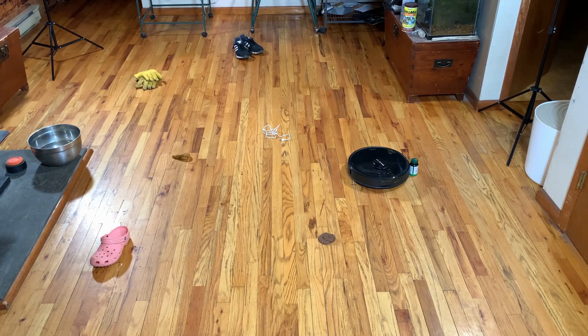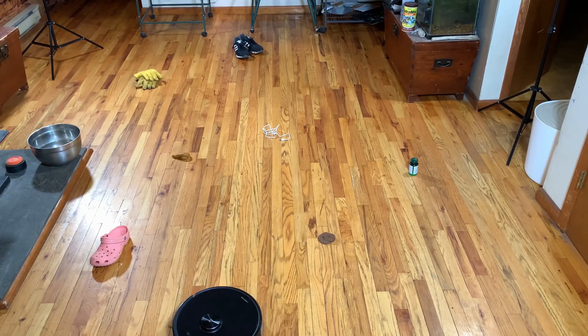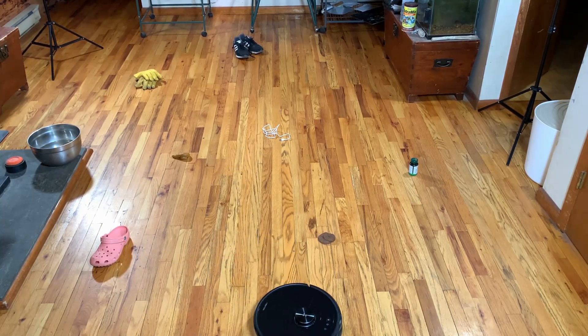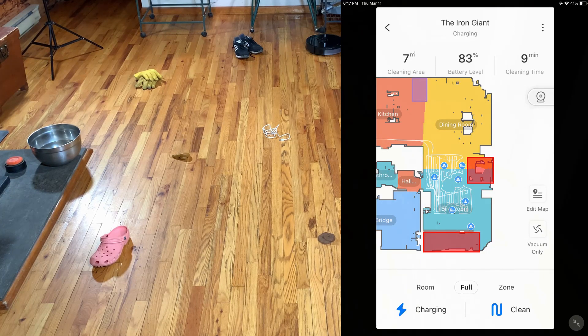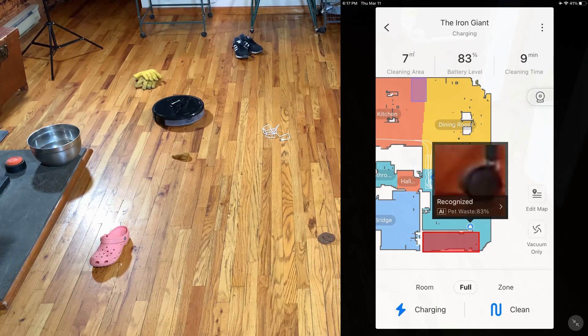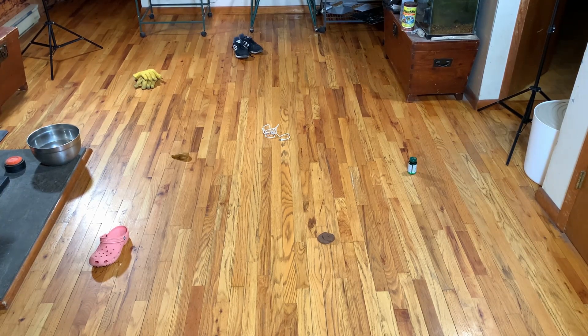I'm super impressed with this update. This really did an amazing job of changing the way this thing recognizes and deals with objects. I could actually trust this thing now to run completely unsupervised. It did misrecognize a caster wheel as pet waste, but better safe than sorry. So since Roborock did such an amazing job with this update, let's have some fun and put it through the ultimate poop challenge using every fake piece of dog poop that I own. Let's see how it does.